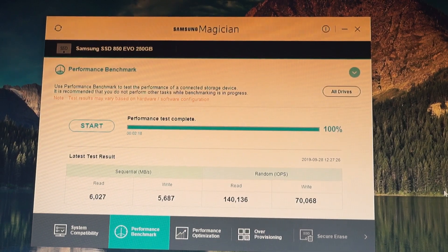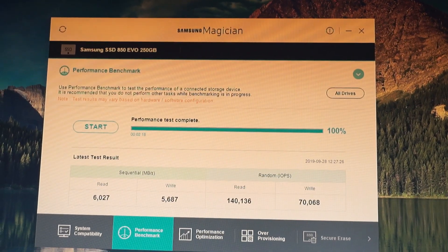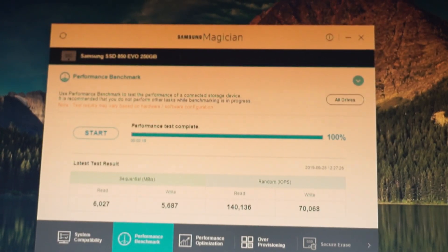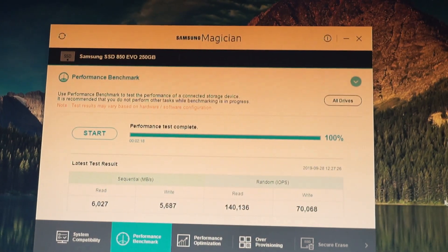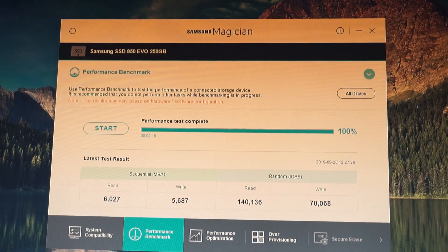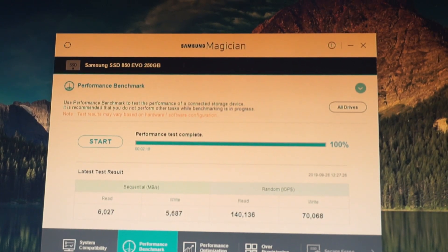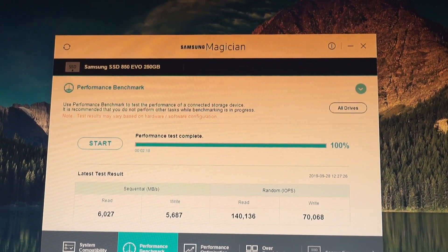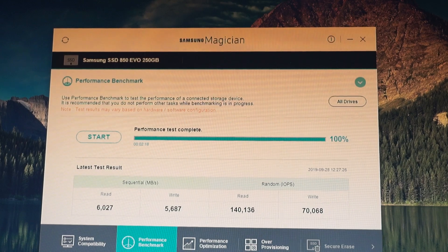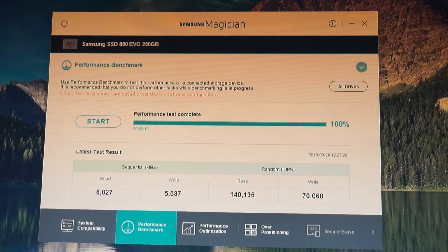And these are the results. With the Ryzen 5 3600, sequential read and write are both around 6000 MB/s, though the IOPS decreased a bit. So the improvement is not as dramatic as it was with the NVMe drive, but you can still see the upgrade coming from a dual-core with hyperthreading to a hexa-core with 12 threads making a difference. I wish you all the best and I'll catch you in the next one.